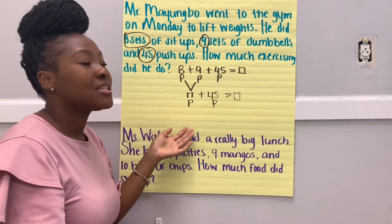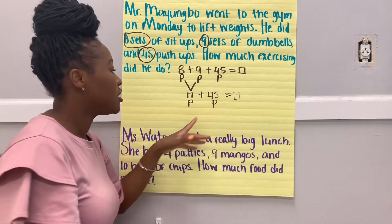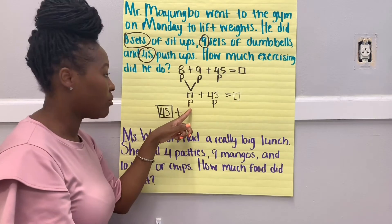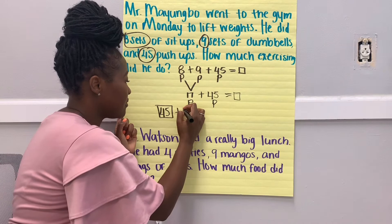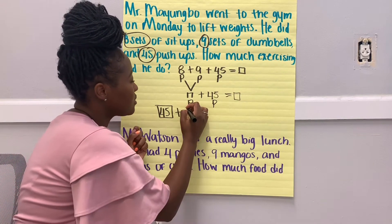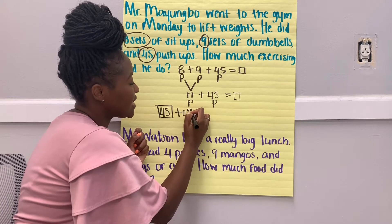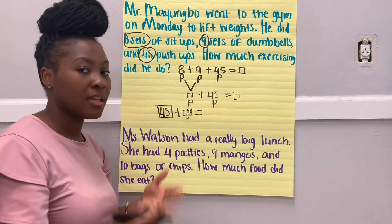So now I need to count on to figure out how many exercises he did all together. We have 45, and I'm going to count on 17 more. How many tens are in 17? One ten — so we got 10. And how many ones? Seven ones.